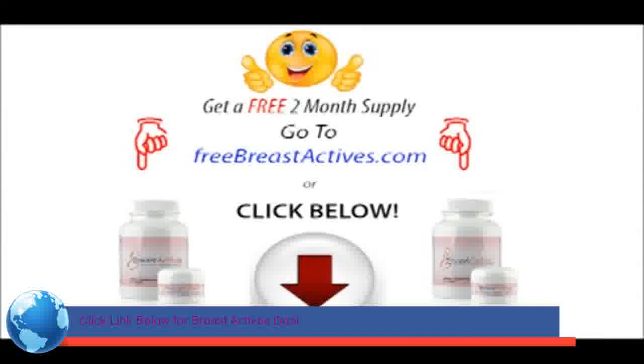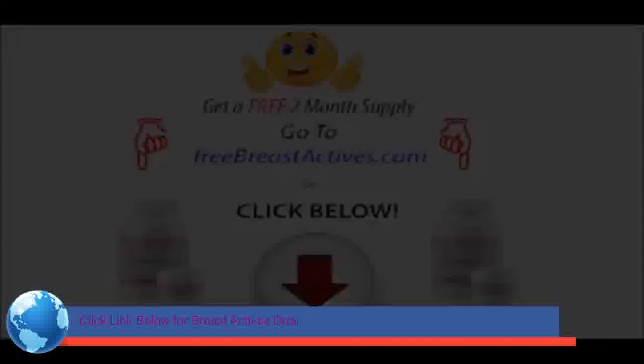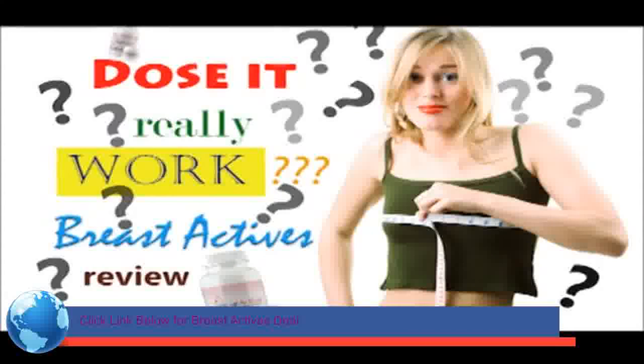Get a free 2 to 3 month supply at www.freepbreastactives.com or click the link in the description.